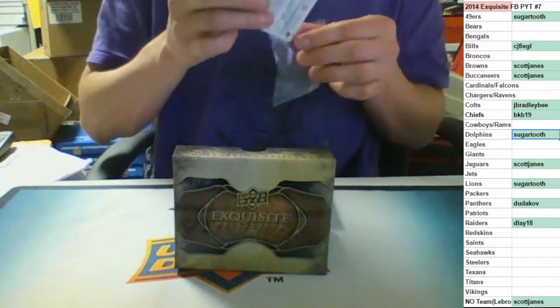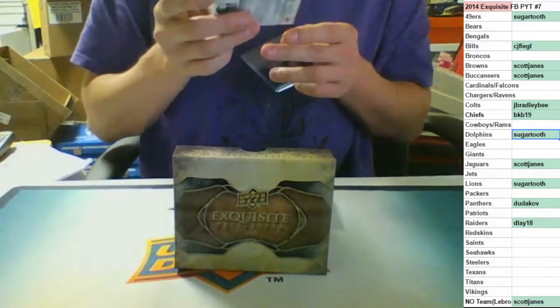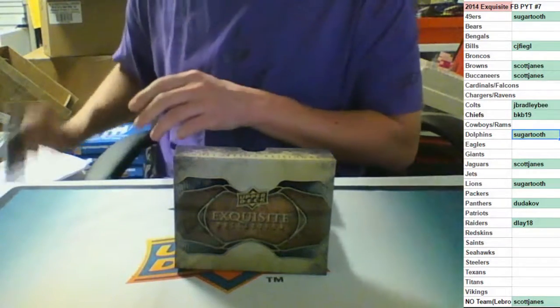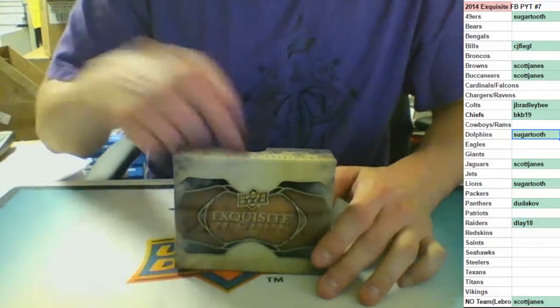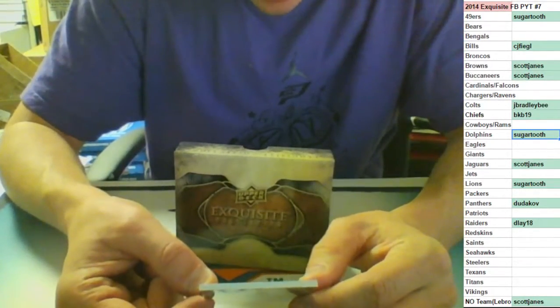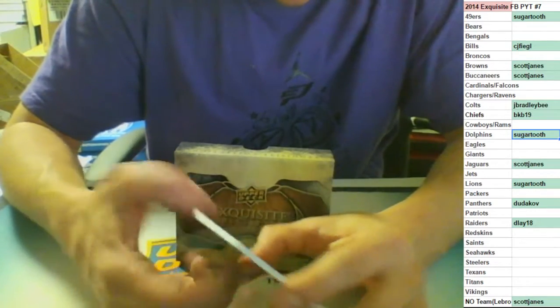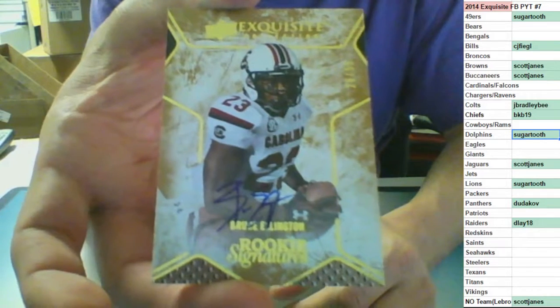See, that's how you win a break, guys - you take 15 teams. Two nice hits there. Next up out of 55, rookie auto for the 49ers, on card - Bruce Ellington, going to Sugar Tooth.